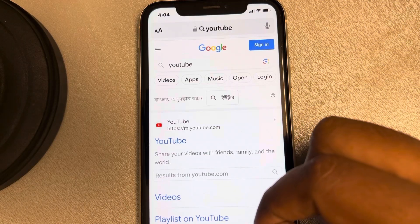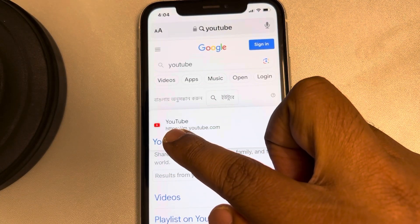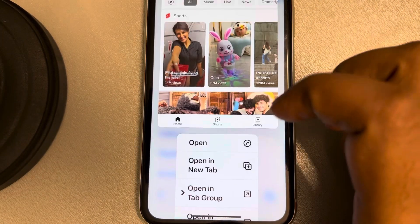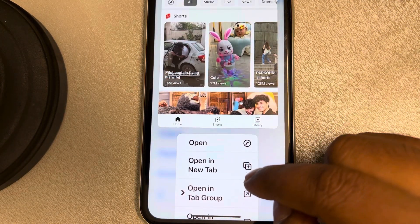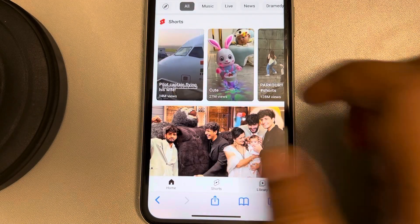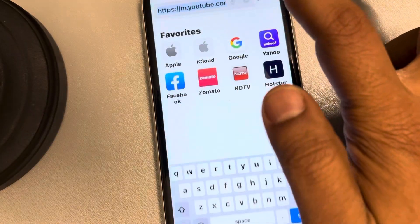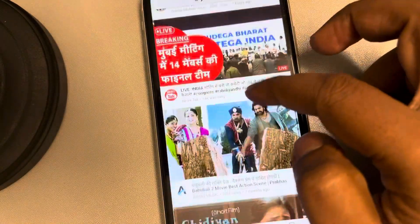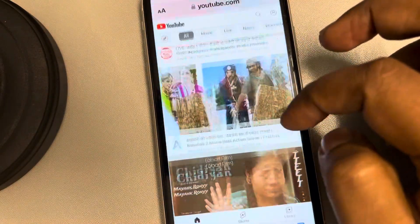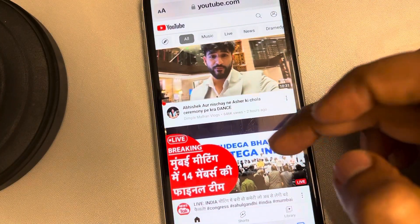Now tap on the YouTube search result — long press on the YouTube search result — and this menu will open up. What you have to do is just tap on 'Open in New Tab'. And that's it, the YouTube website will open, and this is not the app.